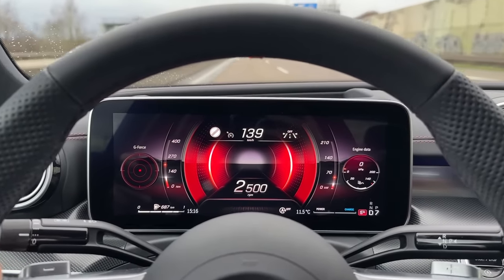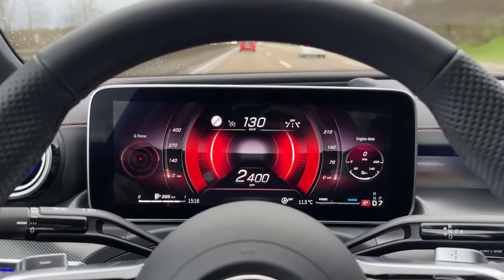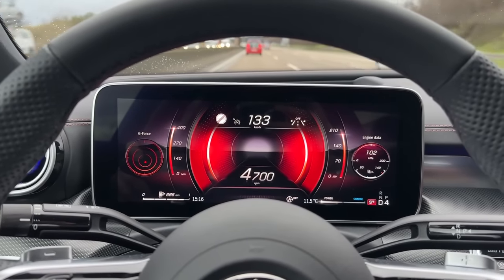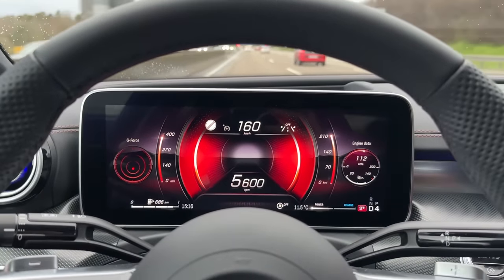So now that we've covered the first 1,000 kilometers, we can put it to Sport Plus. We have the artificial sound — and this is just awesome.